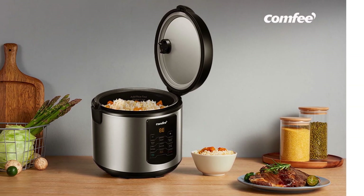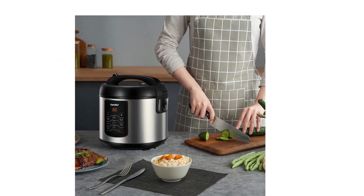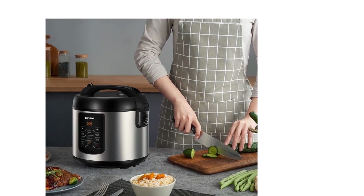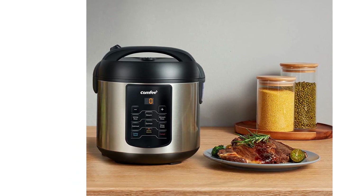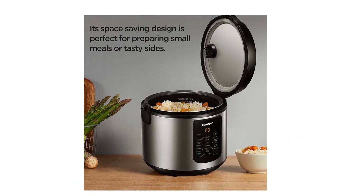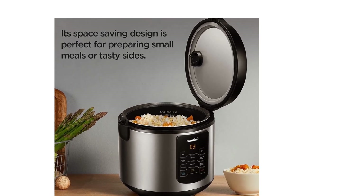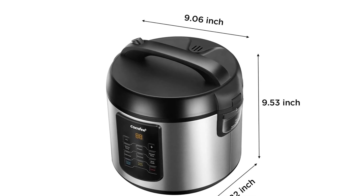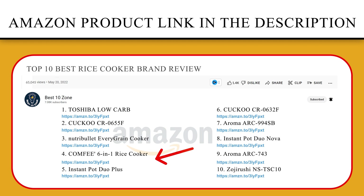Stainless steel external housing is easy to wipe clean. With the non-stick coating, cleaning of the inner pot is a breeze. The inner pot and all included accessories are dishwasher safe. Made of BPA-free food-grade material, a cool-touch handle ensures your safety when you open the cooker. Comfee will provide a one-year manufacturer warranty with your purchase. If you like this product, please click the link in the video description for a better price and original product.